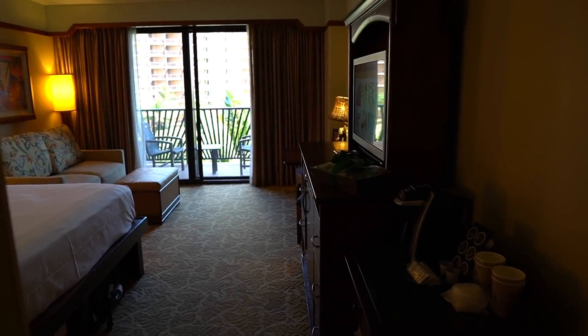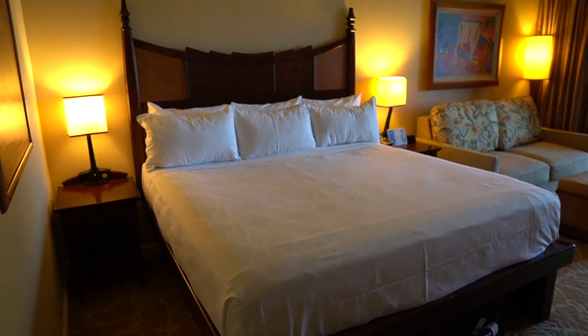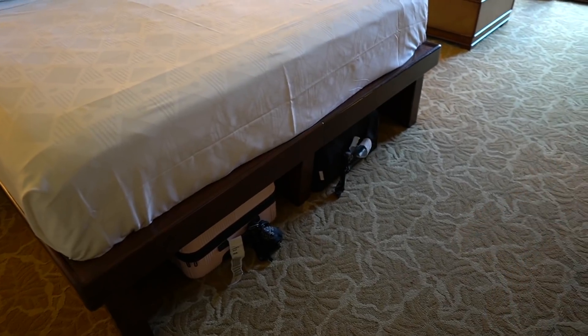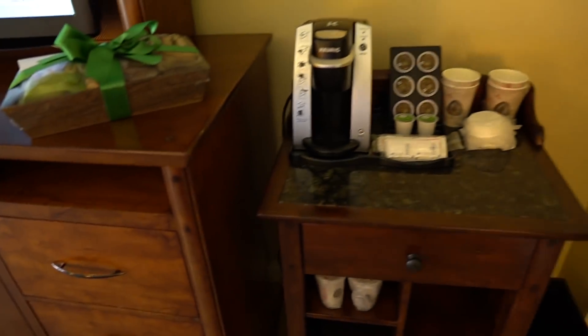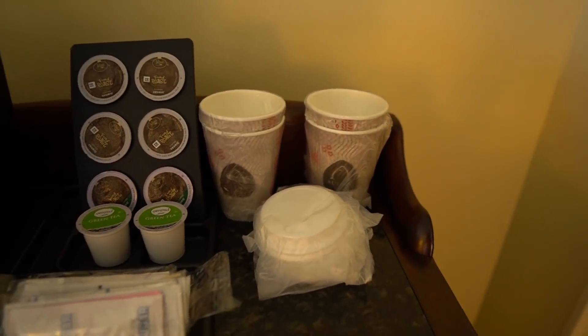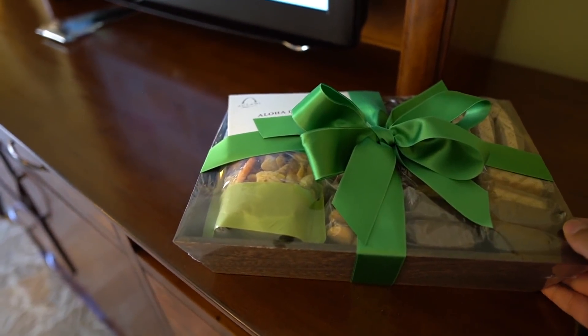Moving into the bedroom — look at this king-sized bed. I love it. I like how you can put your luggage under the bed for extra storage. And then over here you have a Keurig to make your coffee in the morning, with some Aulani cups, an ice bucket. Oh no way — they left us something. We will definitely get to that in a minute.